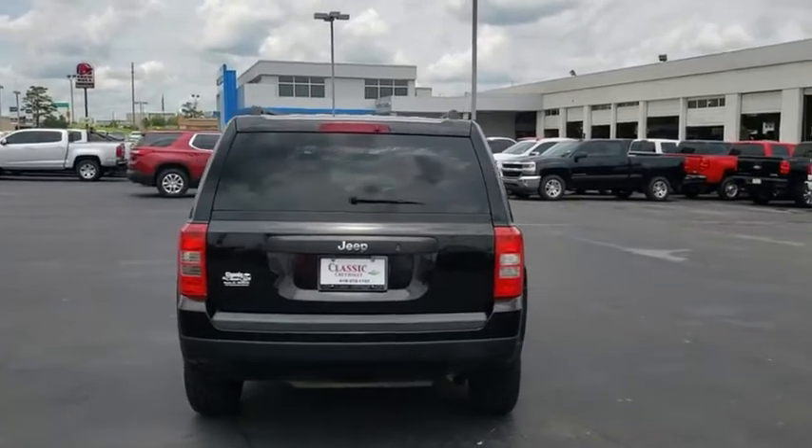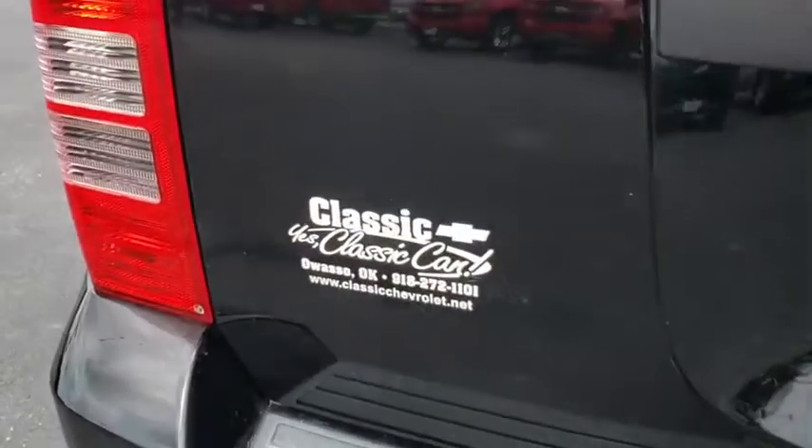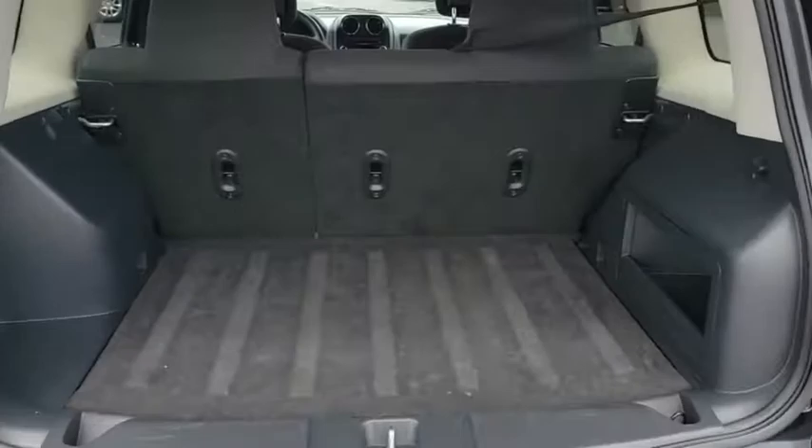Here are some of this vehicle's great options: anti-lock braking system, stability control, traction control, power steering, adjustable steering wheel, floor mats, cruise control, AM-FM stereo radio.